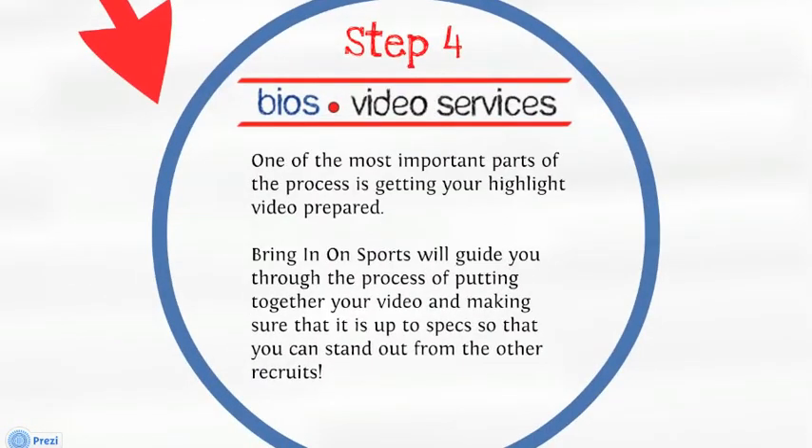Step four. Video services. One of the most important parts of the process is getting your highlight video prepared. Bring It On Sports will guide you through the process of putting together your video and making sure that it is up to specs so that you can stand out from the other recruits.